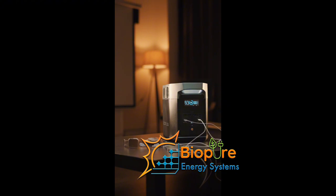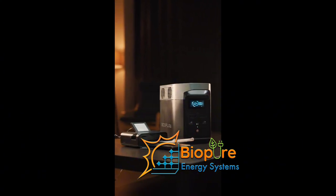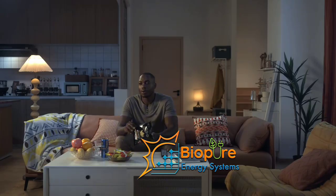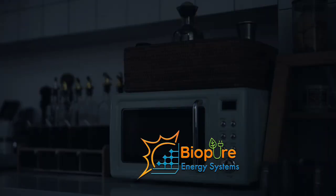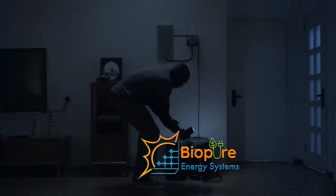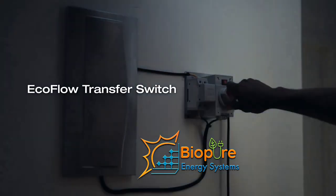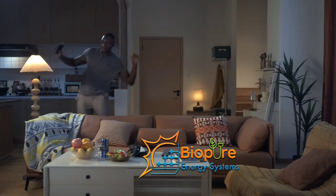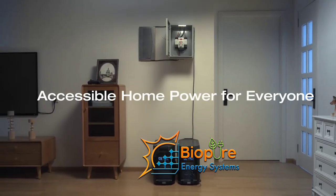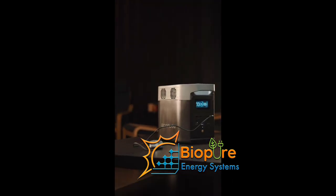For run time, the River 2 can charge a phone 19 times, a drone 4 times, a laptop 3.4 times, and provide 20 hours of lighting and 8 hours for a speaker. For appliances, it can support a car fridge for six hours at most and three hours at least, a TV for two hours, and a refrigerator for one and a half to three and a half hours.